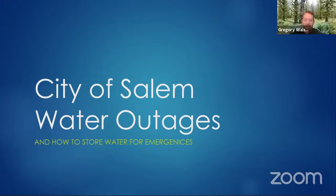Good afternoon everybody, it's officially noon. Thank you all for joining us again. I hope you're all here for the City of Salem preparedness lunches that we're putting on. We've got a few more scheduled — I think three more at this point. If you missed our last one, we can share that YouTube link for our power outage and ice storm discussion from two weeks ago. This presentation is going to talk about City of Salem water outages and how to store water or prepare water for emergencies. I am Greg Walsh, the City of Salem Emergency Manager.